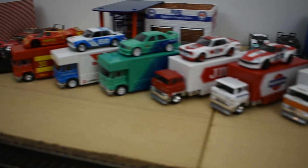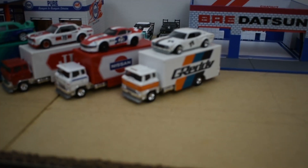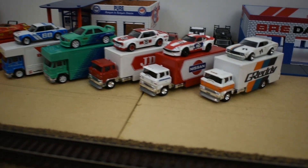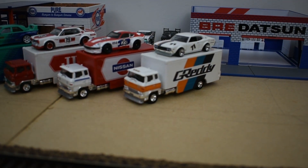There are other reviews on the internet so I'm not going to go real in-depth, but I just wanted to show the lineup of them all together. Kind of excited to see the next releases — I'm sure there'll be more coming soon.